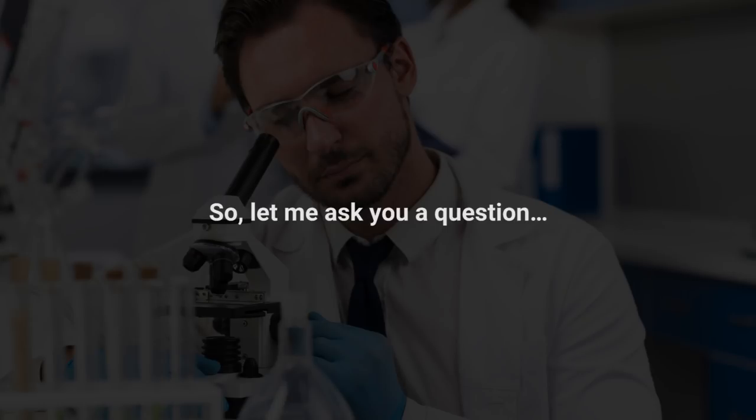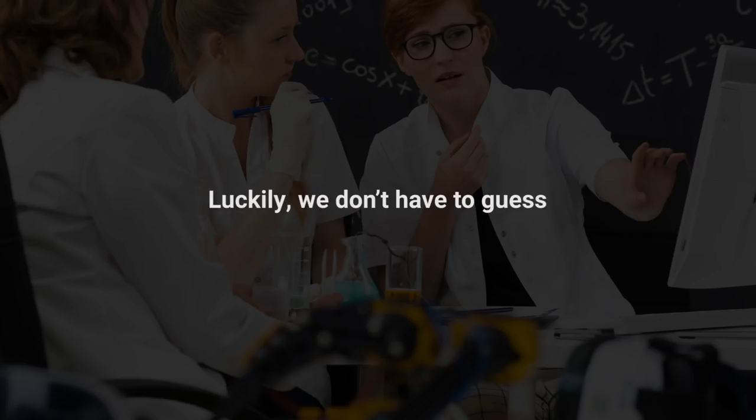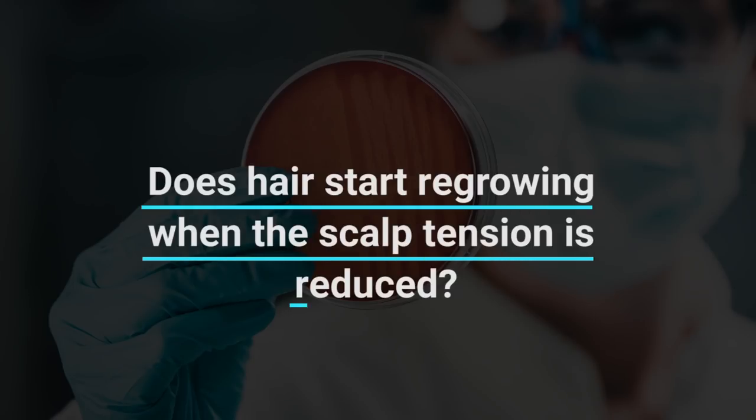So let me ask you a question. With all this in mind, do you think that if you could reduce the scalp tension, this would help hair regrow? Or do you think that all this is just theory and it wouldn't play out in real life? Well, luckily we don't have to guess. We can look at three separate medical studies which tested this hypothesis that scalp tension causes hair loss and answered the question: does hair start regrowing when the scalp tension is reduced?